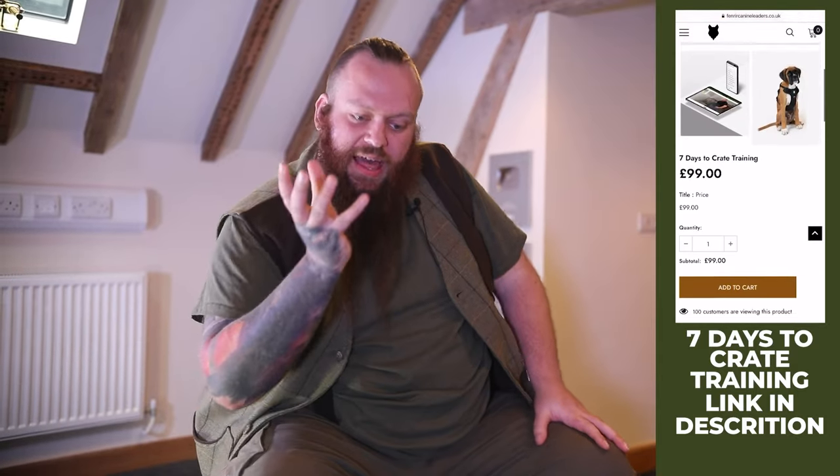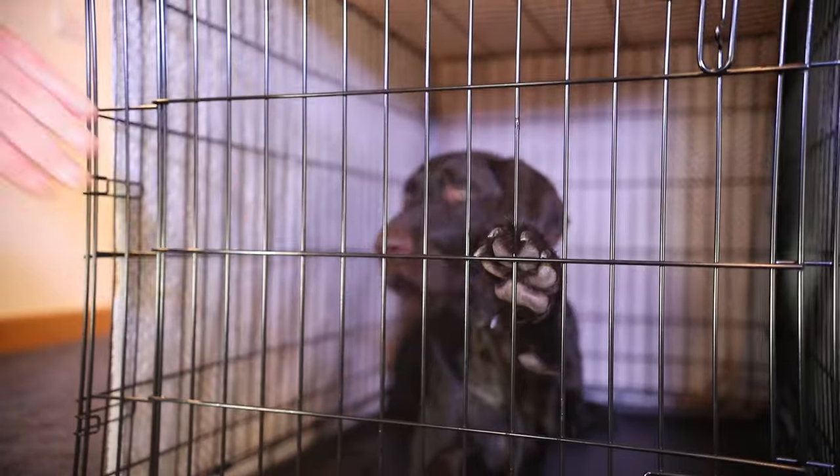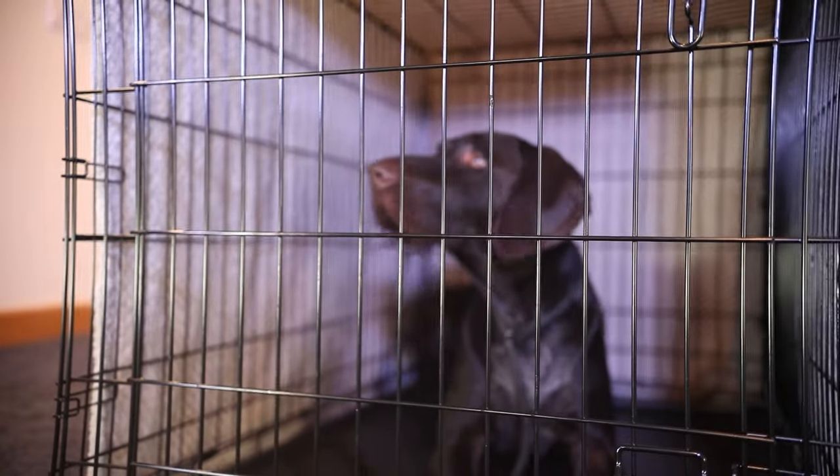As soon as we see that behavior coming up, you see a verbal correction paired with just a tap on the crate to create a little bit of jingly noise and movement within the crate. Hopefully you caught it on the video — it kind of startles him, he goes 'oh' and looks up at me.